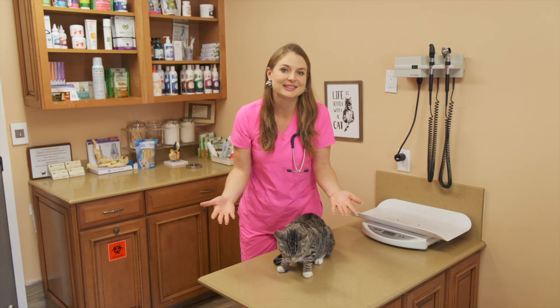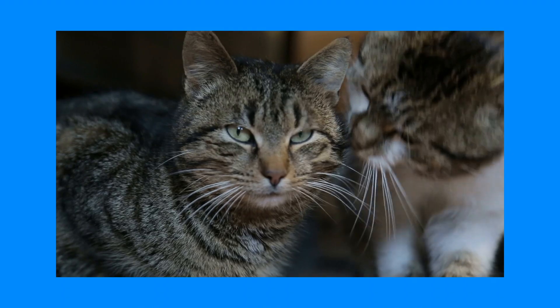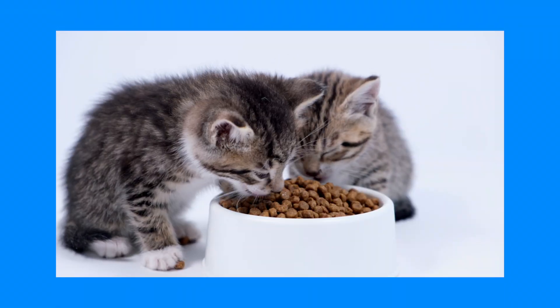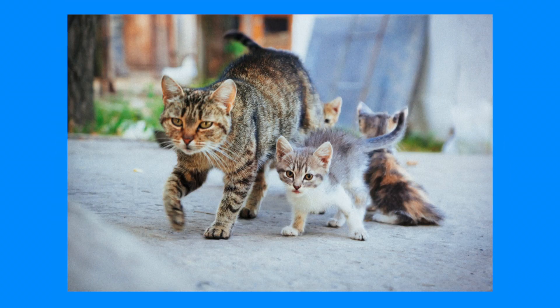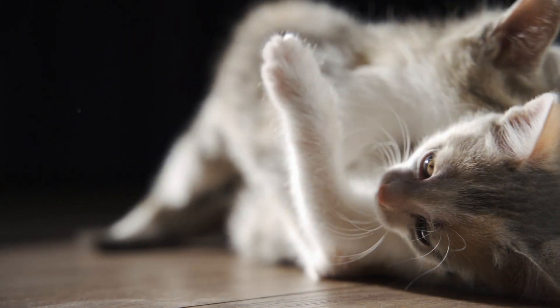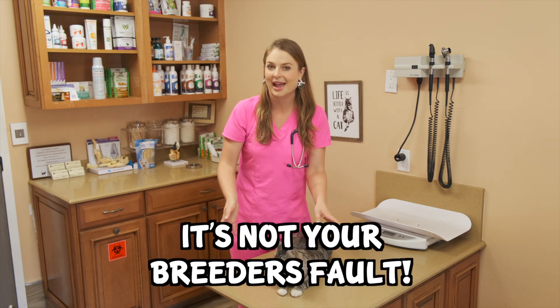So how do cats get herpes virus, and why does 98% of the cat population have it? It's easily spread through salivary secretions, sneezing, grooming each other, and even sharing bowls or objects. Mom cats spread it to kittens and basically it's everywhere. You can't blame your breeder if your kitten has a winky squinting eye and your vet tells you they have herpes virus — it's not the breeder's fault, all cats have this.